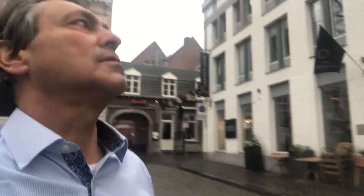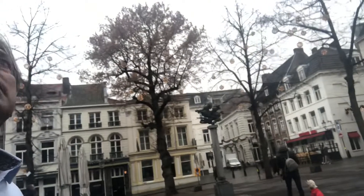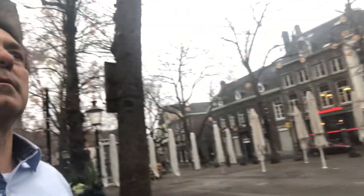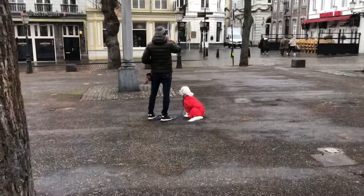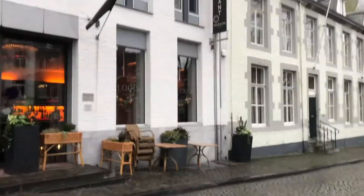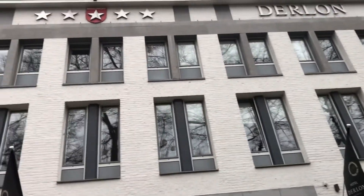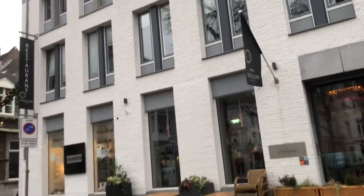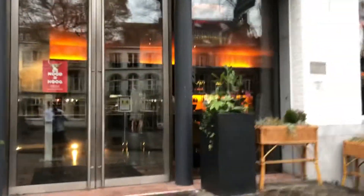Here we are in Maastricht, Netherlands, and this is the town center. Staying in the Hotel Derlaan here in Maastricht. It's pretty chilly today, but here's the Hotel Derlaan — this is where I'm based for the day.